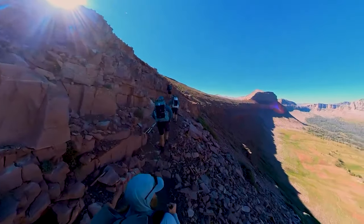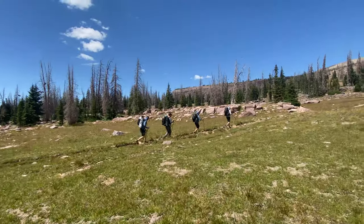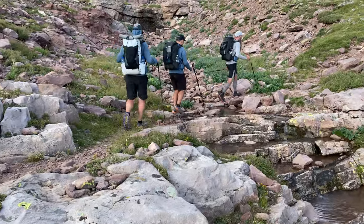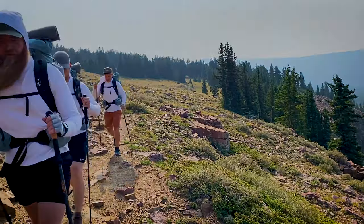Before attempting to thru-hike the Uinta High Line Trail, you're going to want to listen to what I have to say. I'm Tayson and in this video we're going to talk about the most important things that you need to pay attention to before you start out on this hike.